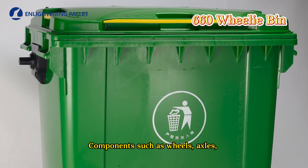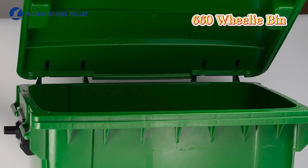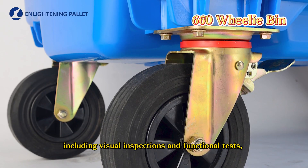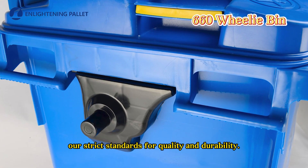Components such as wheels, axles, and hinges are assembled onto the bin body. Each bin undergoes a series of quality control checks, including visual inspections and functional tests, to ensure that it meets our strict standards for quality and durability.